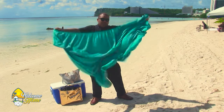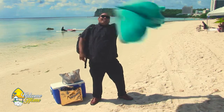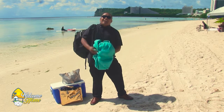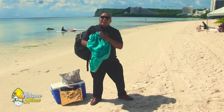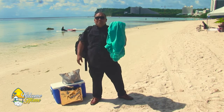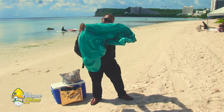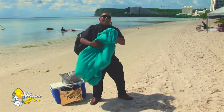Our first life hack today has to do with this bed sheet — super awesome. If you go to the beach, you know that sand goes everywhere. We're going to make a man-sized playpen to keep all the sand out with this awesome bed sheet. You need a fitted sheet, and I think I'm going to need some help.